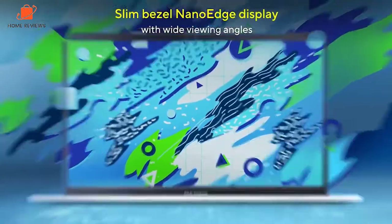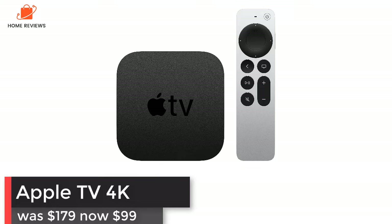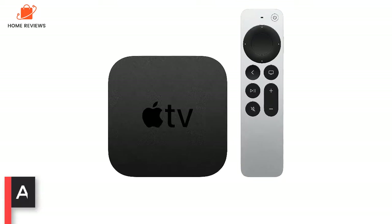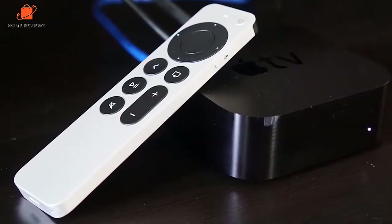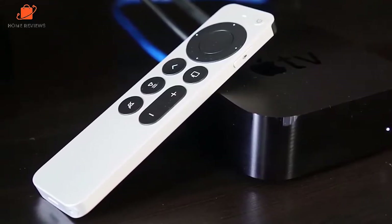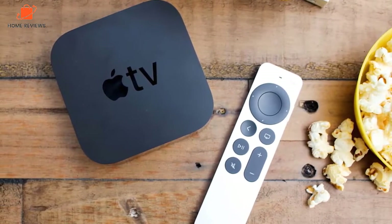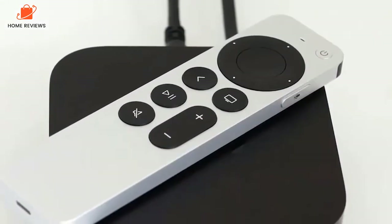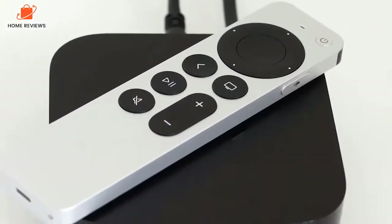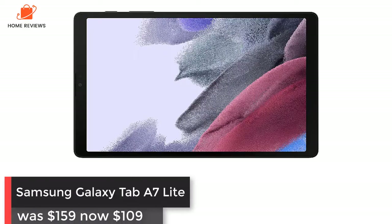Apple TV 4K: was $179, now $109 at Amazon. The Apple TV 4K supports high-frame-rate HDR streaming as well as multiple user profiles. There's also an A15 Bionic chip for snappy performance. But it's the new remote that stands out most — it retains touch and gestures but adds physical buttons as well as an intuitive click wheel that recalls the old iPods.